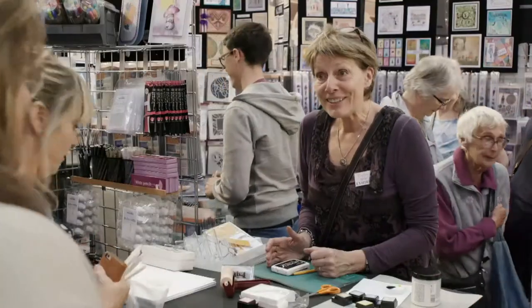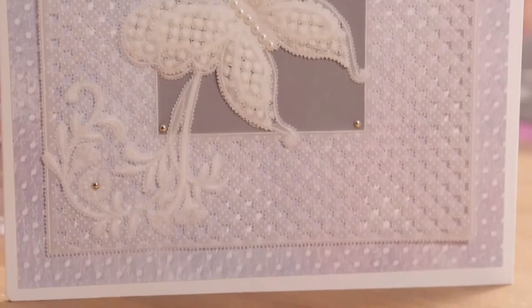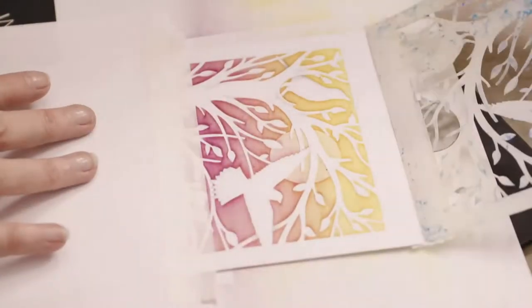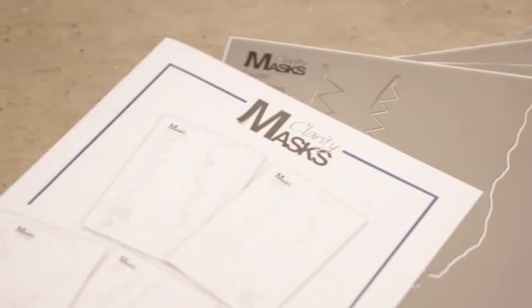We are so fortunate to be able to showcase our newest and best products here on Hochanda and to be able to demonstrate our art ideas to you our Hochanda friends. So if you would like to learn more about Clarity stamping, stencil work, parchment art both groovy and traditional, please join us myself and the Clarity team here on Hochanda for ideas and inspiration.